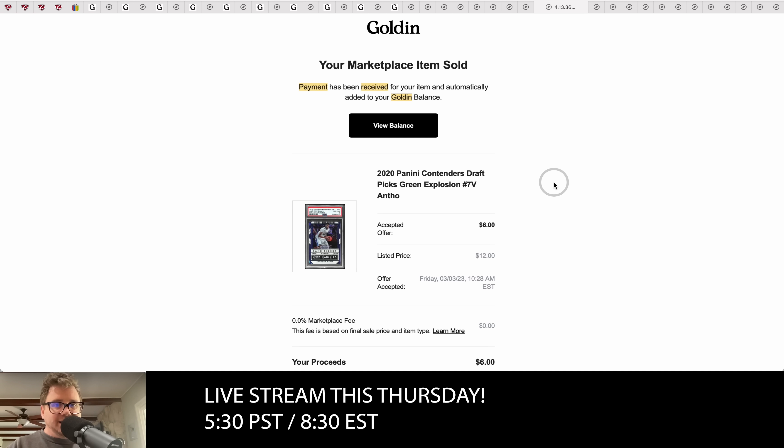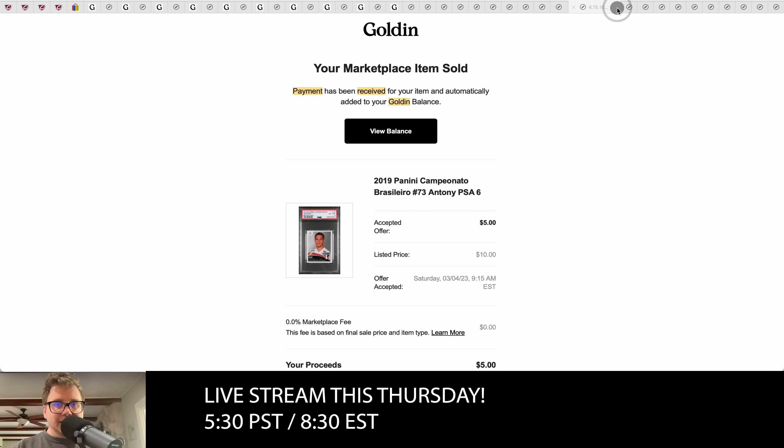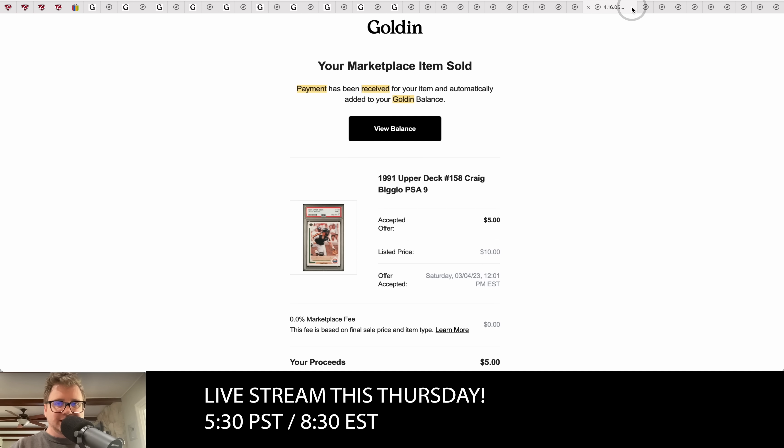Ryan actually bought this Anthony Davis card off eBay — he buys cards from DC Sports on eBay and then ships them to the PSA vault, where you can sell on Golden's marketplace. So he bought the card on eBay, it gets shipped to the collector's vault, he lists it on Golden, and it sells. He made over two and a half dollars on just a couple-dollar card — pretty impressive considering he never had to touch the card.